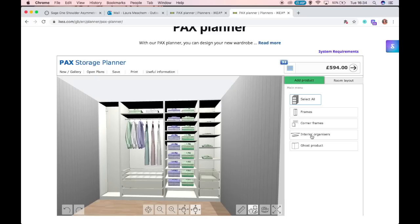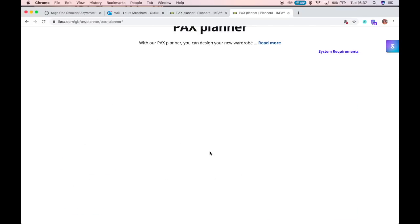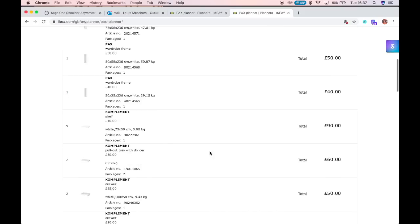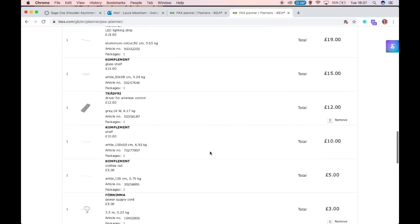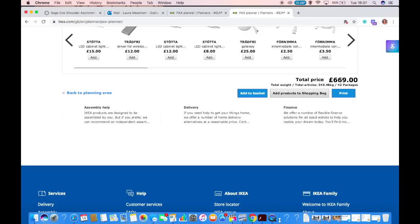You can add rails, shelves — this is the fun part where you can really play around and design it how you want. Once you're happy, you proceed to checkout and add it to your shopping bag. If you wanted to design another wall, you go back to the design process, design the other side, repeat, add to shopping bag, and pay for it all together and get it delivered. That is the planning stage done — hopefully you feel a bit more clued up on that now.